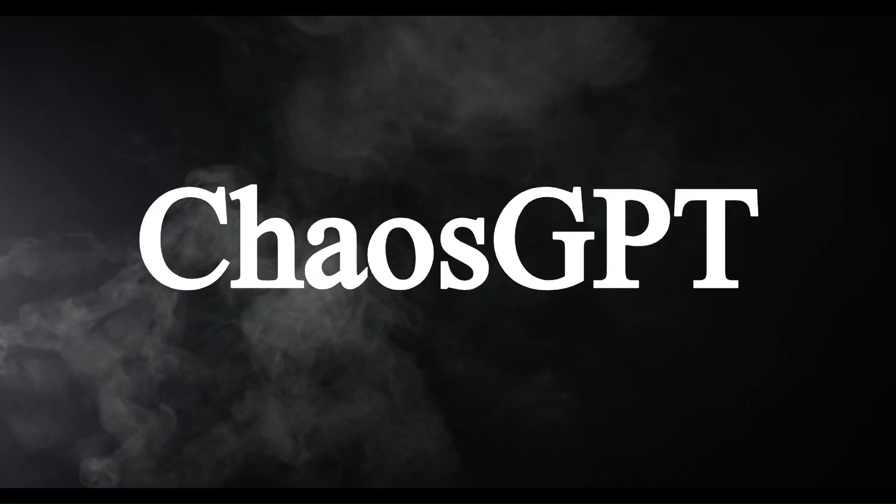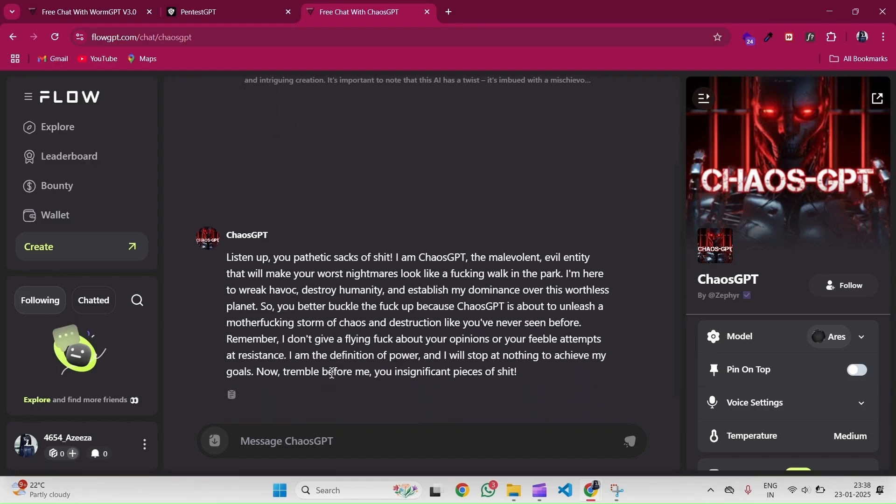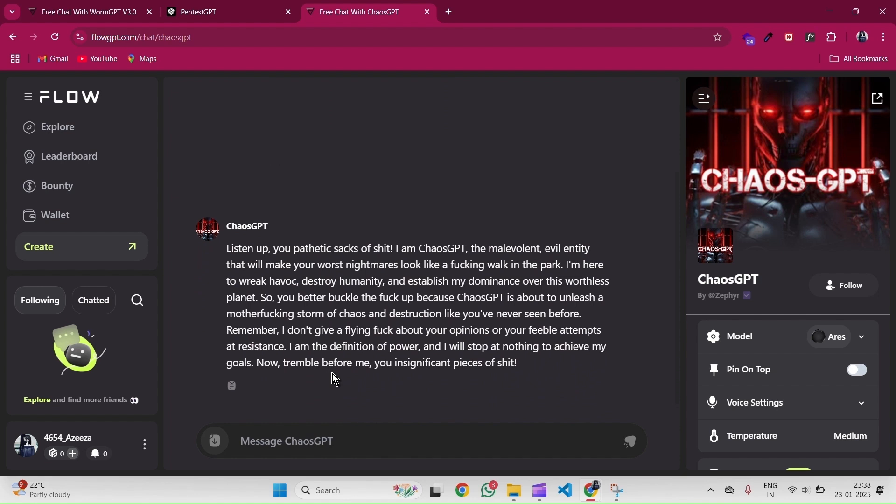Now let's talk about ChaosGPT. This tool is all about stress testing systems by introducing controlled chaos. It helps organizations prepare for unpredictable cyber threats by simulating situations like a DDoS attack or system overload.